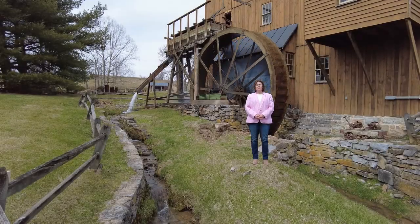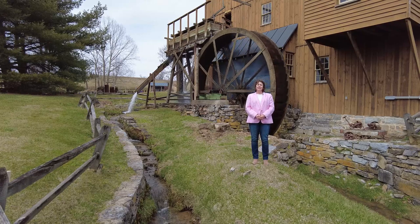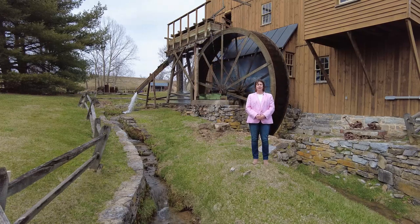We've traveled 30 kilometers north of Lexington to beautiful Rafine, Virginia. Let's head inside and talk to John Siegfried, the miller and owner of Wade's Mill.